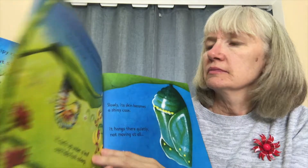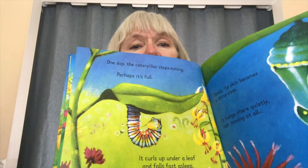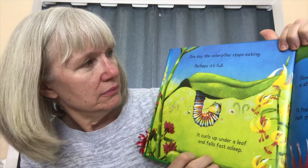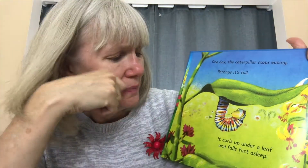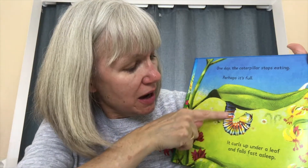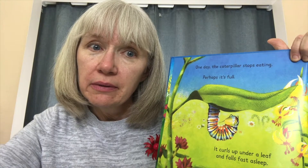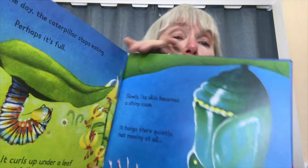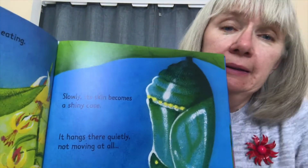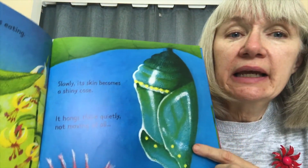One day, the caterpillar stops eating. Perhaps it's full. It curls up under a leaf and falls asleep. Slowly, its skin becomes a shiny case.